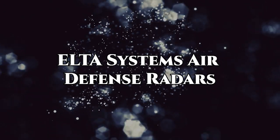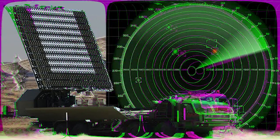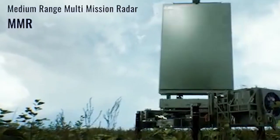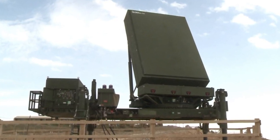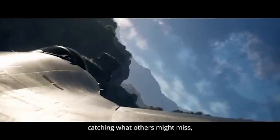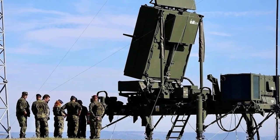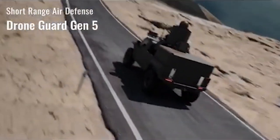Next is the ELTA Systems Air Defense Radars. ELTA Systems Air Defense Radars are known for their advanced technology and robust performance in detecting, tracking, and identifying aerial threats. These radars are crucial components of comprehensive air defense systems, offering early warning and situational awareness to military forces. Key features include multi-beam and multi-mode capabilities for simultaneous tracking of multiple targets with high accuracy and reliability. Utilizing sophisticated algorithms and digital beam-forming techniques, these radars enhance detection range and resolution, even in challenging environments with electronic countermeasures.